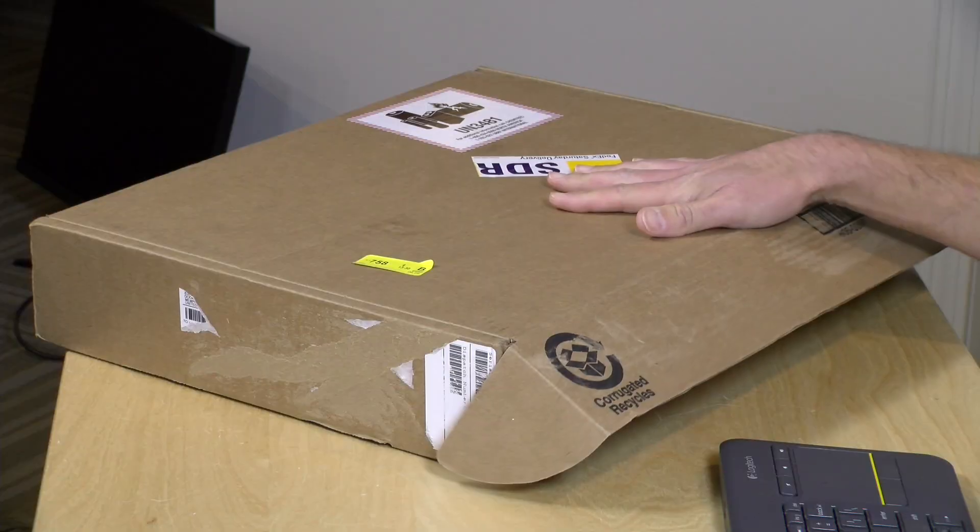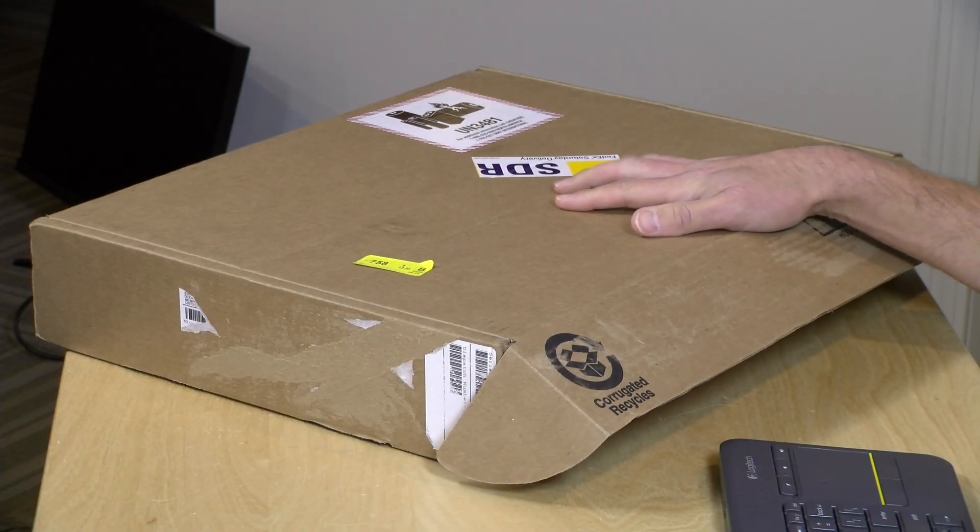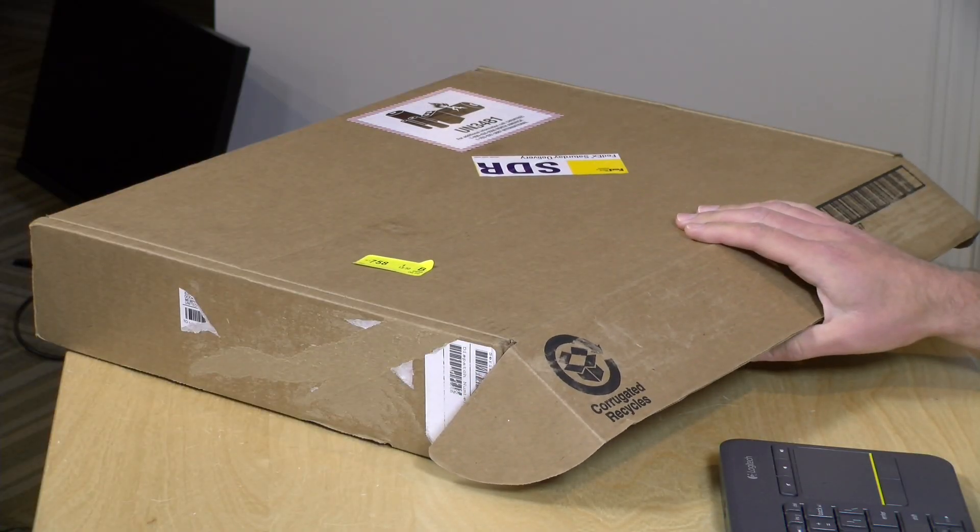Hey everybody, it's Lon Seidman. It's a Saturday morning. I was not intending to do any shooting today, but my MacBook Pro that went in for a keyboard repair on Monday is now back on Saturday, so they turned it around pretty quickly. I talked a little bit about my keyboard issues on my weekly wrap-up video.